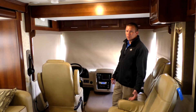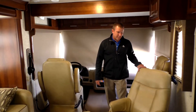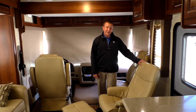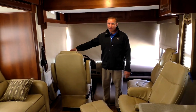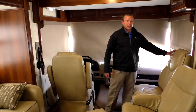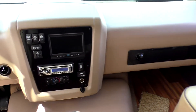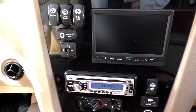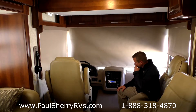Now we're inside the 351 Georgetown. Right up front we have the Euro Ottoman chair as an option — you can move it around wherever you want in the coach. Standard is a barrel chair with a seat belt. Also your captain's chairs: one turns about 90 degrees and you can get the other to spin completely around. This one also has the theater system with your DVD and subwoofer. In the cockpit, you have controls for your generator start, power heated mirrors, and you can turn the radio on without the key in the ignition.